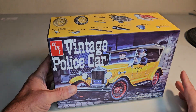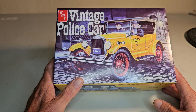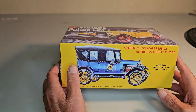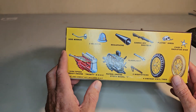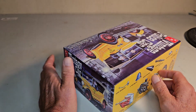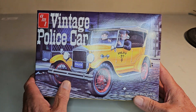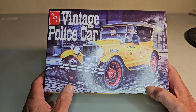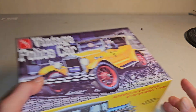I went to Hobby Lobby and picked up this vintage police car — it's actually an AMT kit. It goes with a police car theme. It looks like a pretty cool kit and I got a good deal on it. It's got a lot of cool stuff in it. This is something I've been eyeballing while my wife was picking out stuff for her crocheting. That's a pretty cool kit — I look forward to doing that someday.